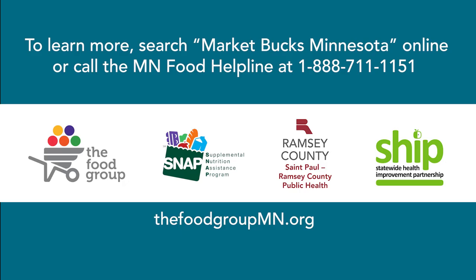To learn more, search MarketBucks Minnesota online or call the Minnesota Food Helpline at 1-888-711-1151.